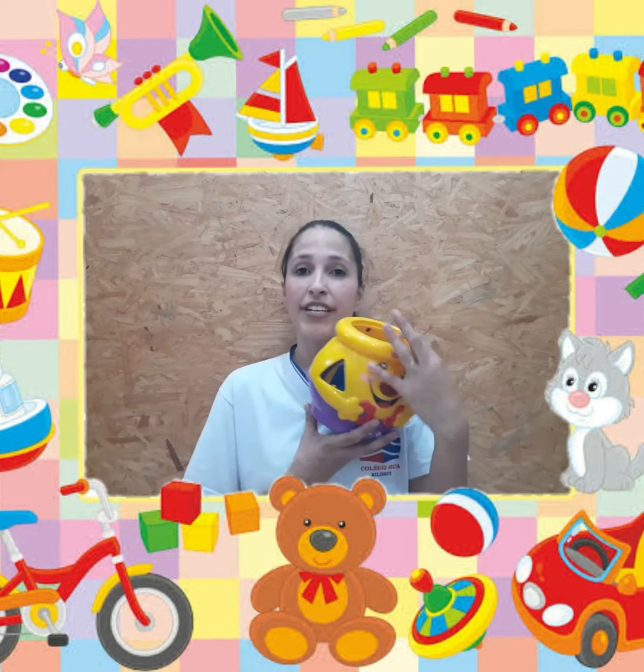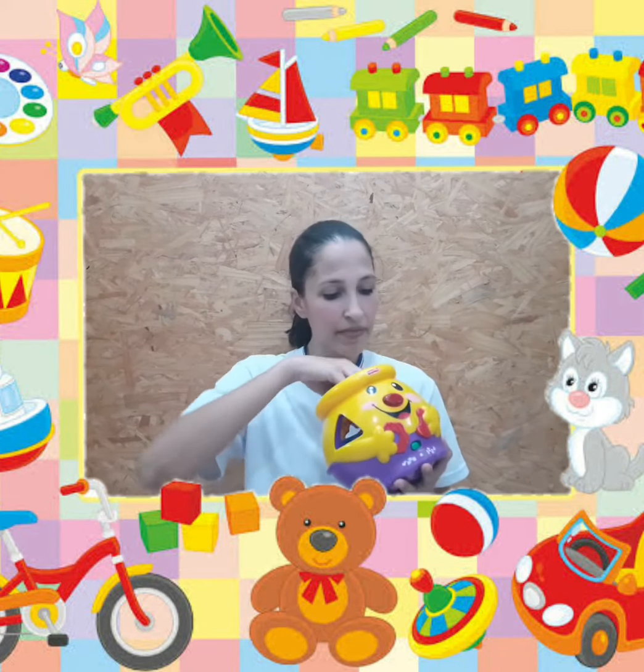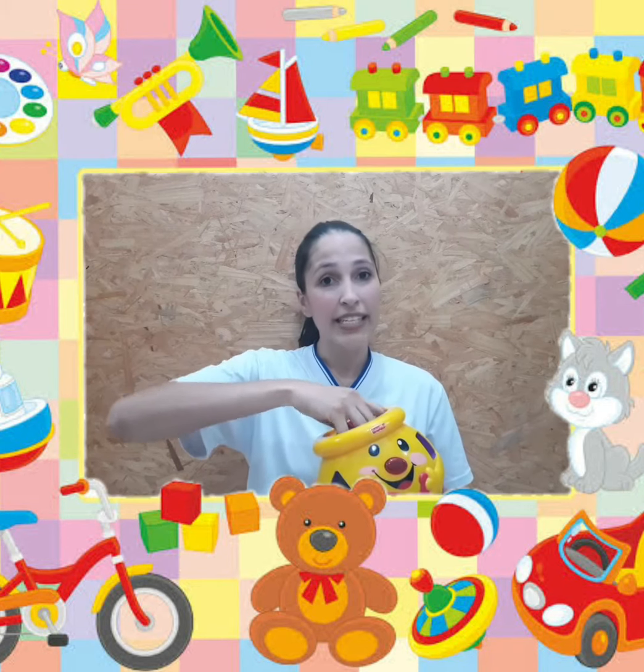Today I have one more step to teach them the words. Hoje a gente tem mais um passo para ensinar as nossas crianças as palavras, que eles sabem as palavras. So, I have here the same toy, eu tenho aqui o mesmo brinquedo da outra aula, and the same pieces, e as mesmas peças.